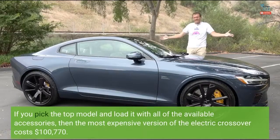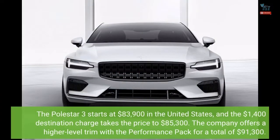If you pick the top model and load it with all of the available accessories, the most expensive version of the electric crossover costs $100,770. The Polestar 3 starts at $83,900 in the United States, and the $1,400 destination charge takes the price to $85,300.